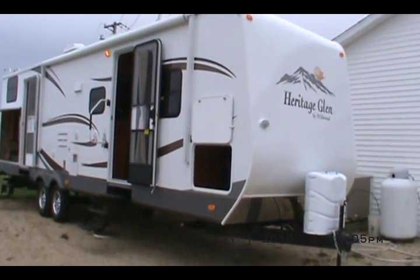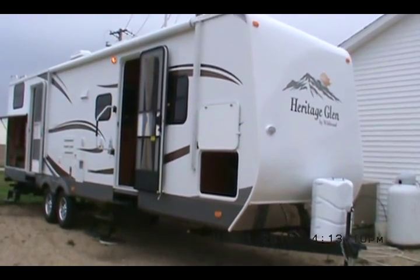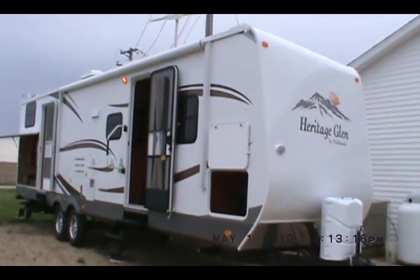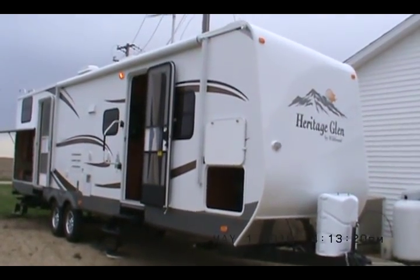This is a 2011 Heritage Glen 312 QBUD by Wildwood. This is the number one retail selling trailer and it's got a lot of fine features that I'm going to be telling you about as I take a tour around it.